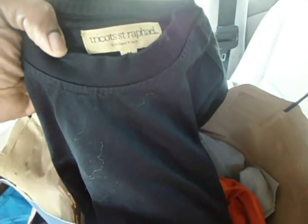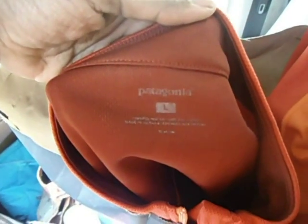Alright guys, let me show you the items that I found in the bag. The first shirt is a Nike Fit Dry shirt. The next one is a Triscot St. Raphael — I hope I'm saying it right. The other shirt is a Patagonia. We also have another Patagonia, and these clothes are really in great condition because they smell real good too. Another Patagonia.